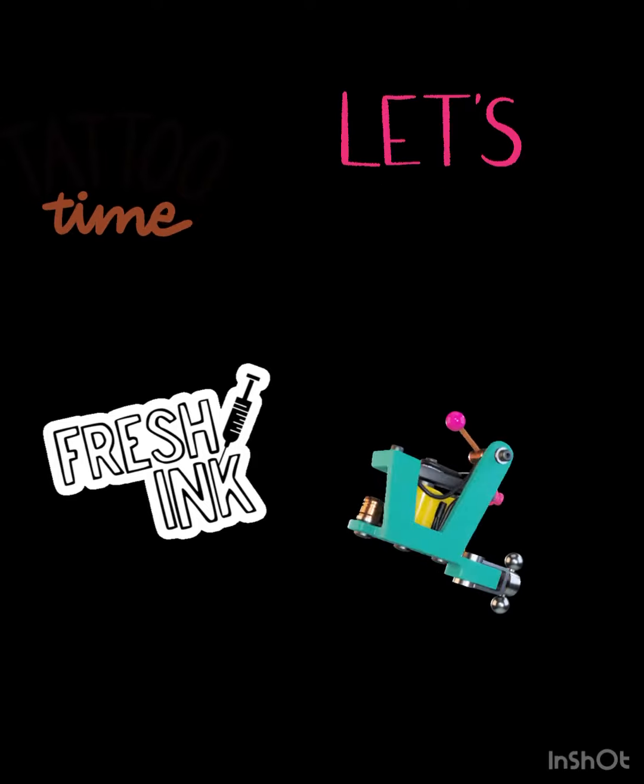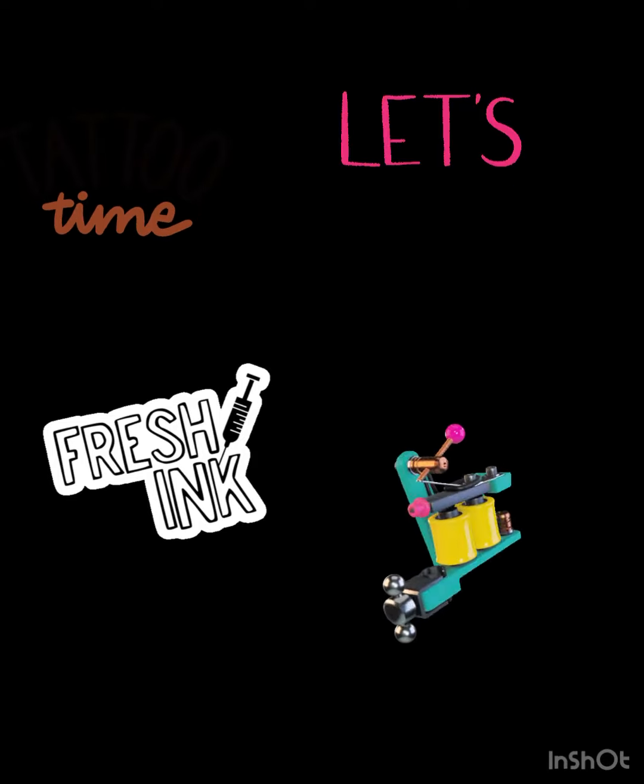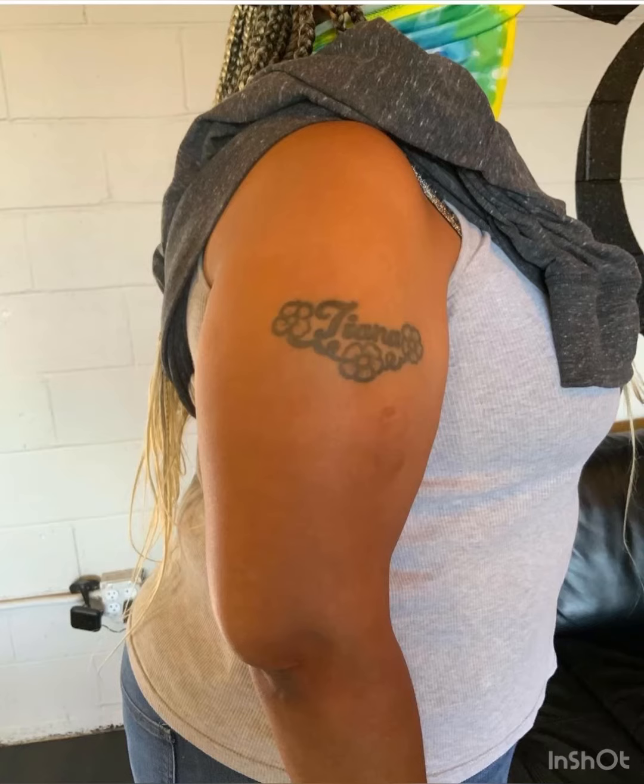So here's my tattoo. I got my name tattooed when I was 15 and I wanted to get it colored and covered up with an elephant tattoo.